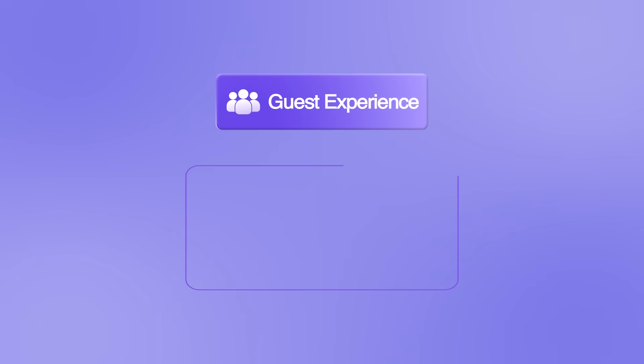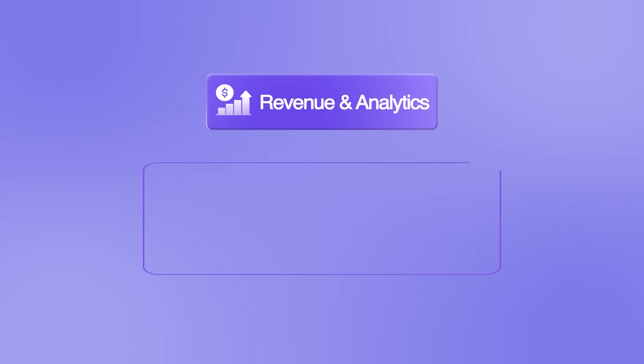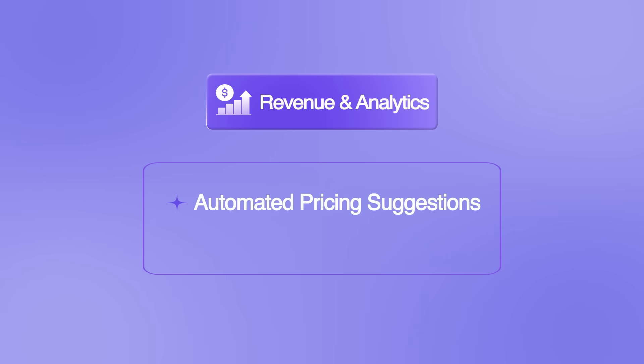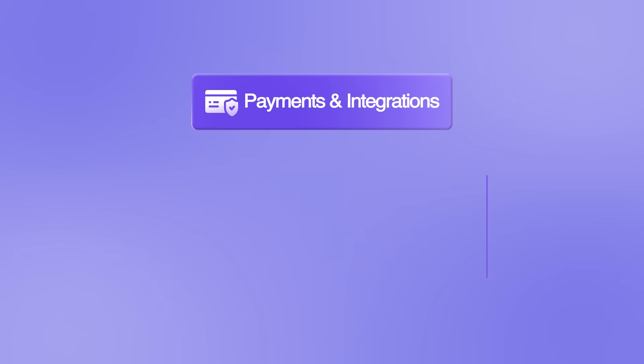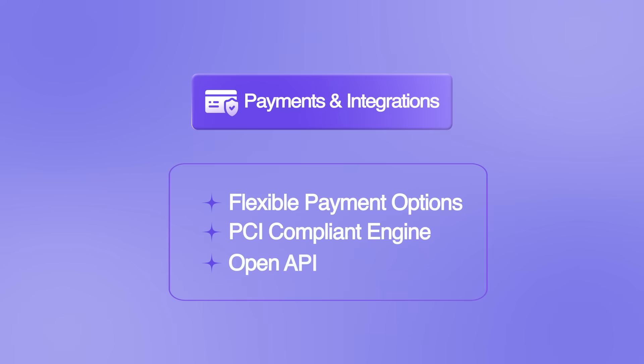Guest experience tools give you built-in messaging, digital check-in, and personalization to boost satisfaction before guests even arrive. Revenue and analytics covers everything from automated pricing suggestions to real-time reporting that supports smarter decision-making. And finally, payments and integrations tie everything together with flexible payment options, a PCI-compliant engine, and an open API that lets you plug in everything from mobile keys to custom-built housekeeping tools.